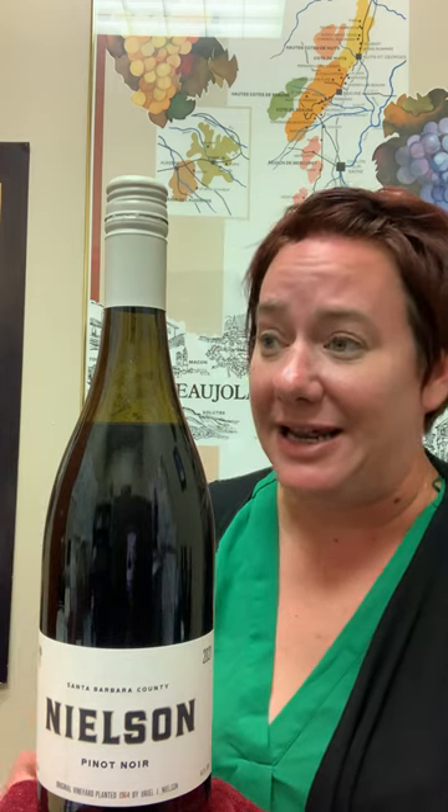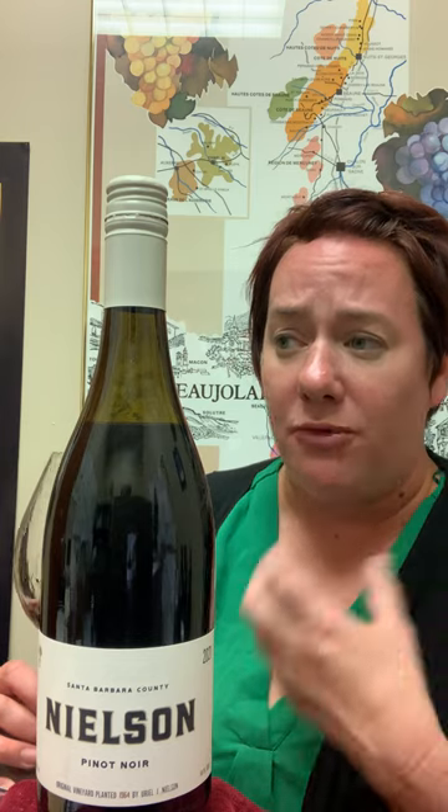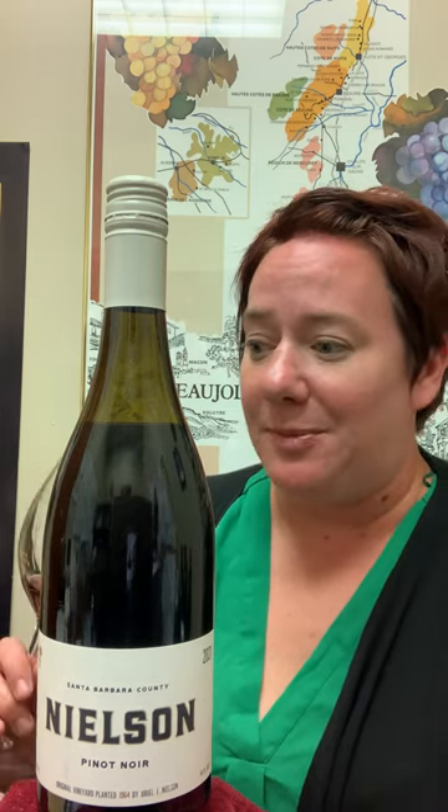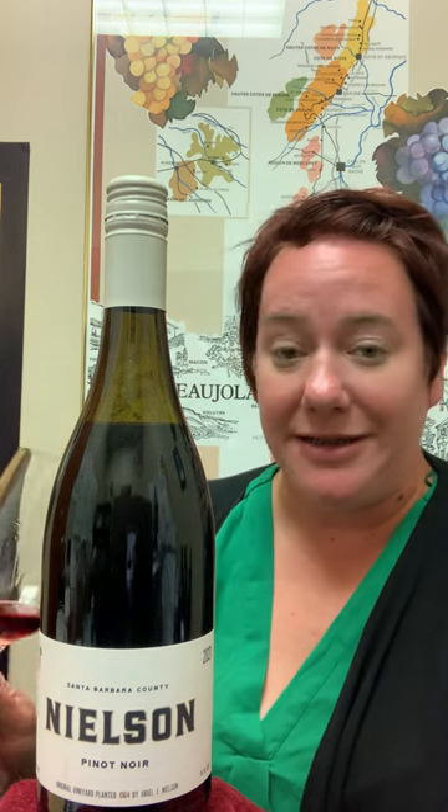In the mouth, it's got a really nice high-toned acidity. All of those rose petal, cherry, and red fruit notes are there. It would be really great with lighter fare, salads, or just by itself with friends.